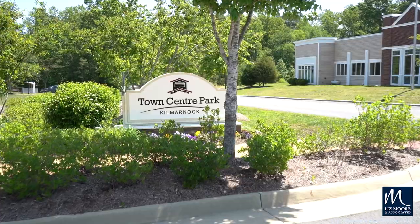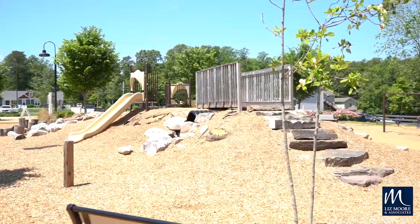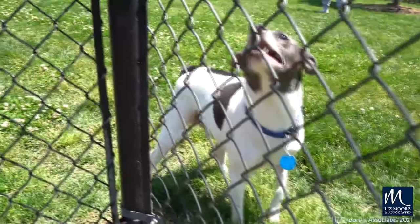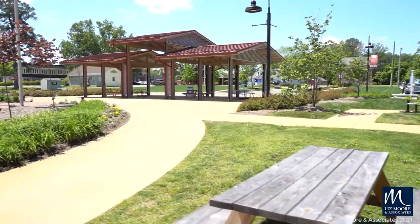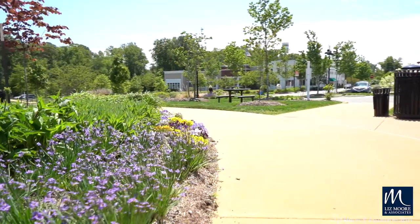Also on Main Street is Town Center Park. This beautifully manicured nine-acre park offers playgrounds, a dog park, a kid's splash park, picnic areas, and an amphitheater where the town gathers for farmers markets and concerts.